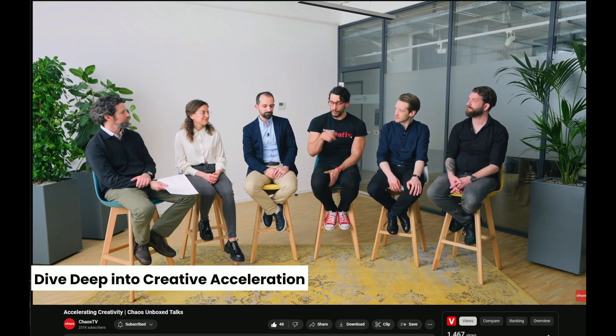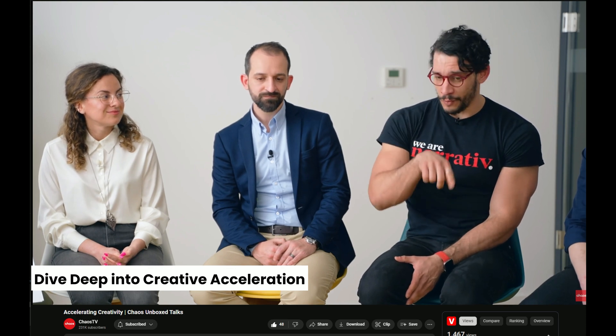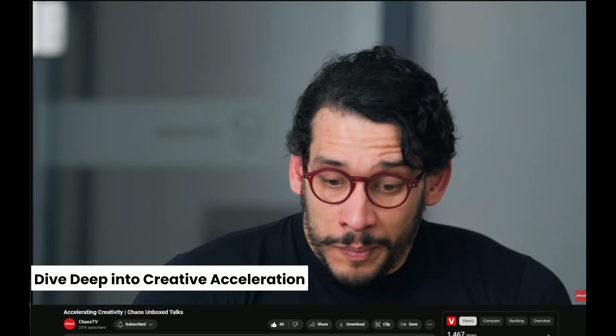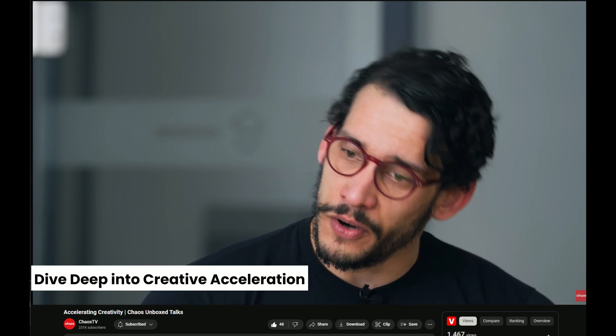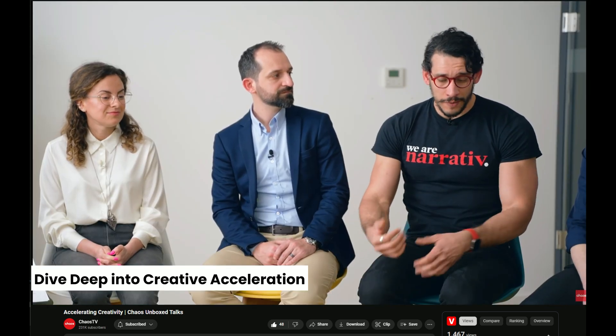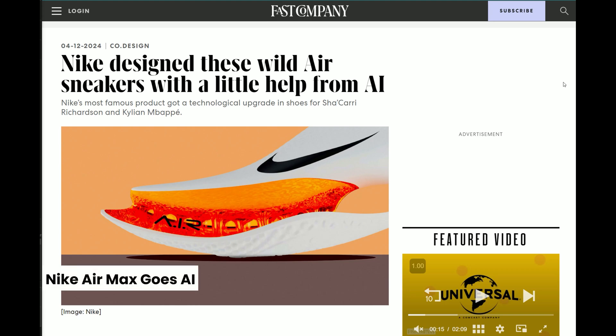In the latest episode from Chaos Unboxed, a panel of experts from various corners of the visual arts delves into what it means to accelerate creativity in today's tech-driven world. The discussion is brimming with valuable insights about what's happening now and potentially in the future of creative technologies. It offers practical advice and perspectives from leaders in our fields, and I particularly enjoyed the AI discussion towards the end.